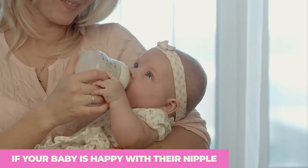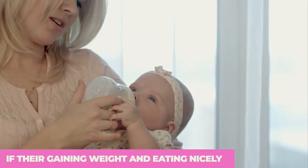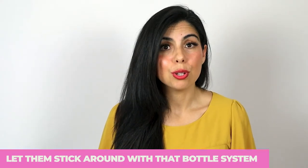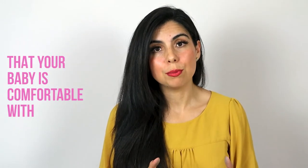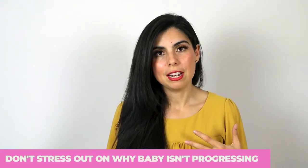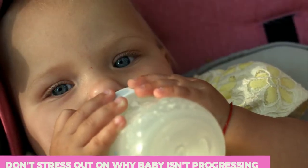If your baby is super happy with a level one nipple — they're gaining weight, eating nicely, and not stressing out over feeding — stick with that bottle system. They could stay on that same nipple until 12 months or even up to age two. Make sure you're sticking to the nipple your baby is comfortable with and not rushing to move on to the next level.